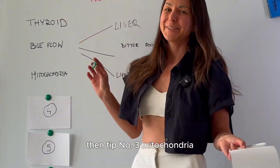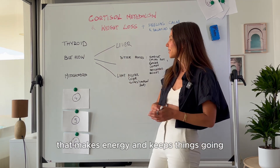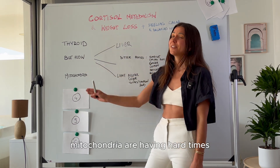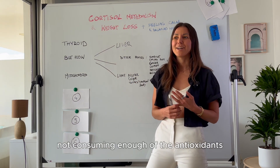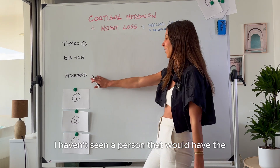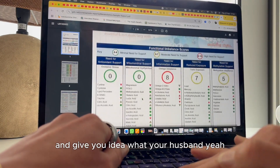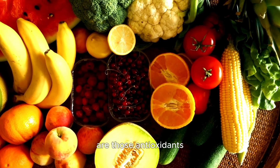Tip number three is mitochondria. Mitochondria are the tiny powerhouses in your body that make energy and keep things going. If your mitochondria aren't working efficiently, that will affect not only your energy but also your cortisol metabolism. Similar to the liver, mitochondria are under stress from toxins and, for some people, diet — especially if you're not consuming enough antioxidants. From tests I've done with my clients, I haven't seen a single person with optimal mitochondria function. A metabolomics-plus test is a great way to assess organic acids linked with mitochondria. The top nutrient for mitochondria are antioxidants.